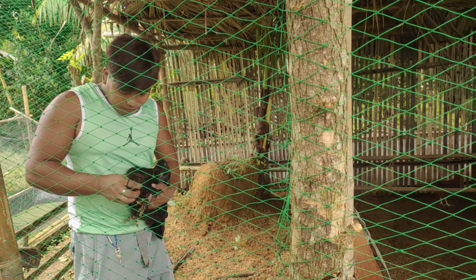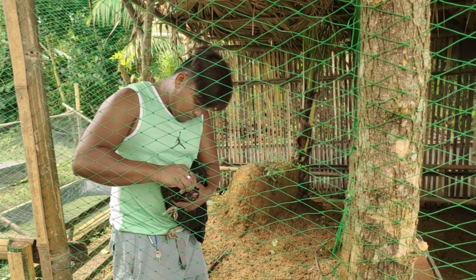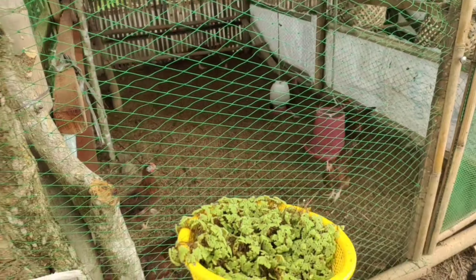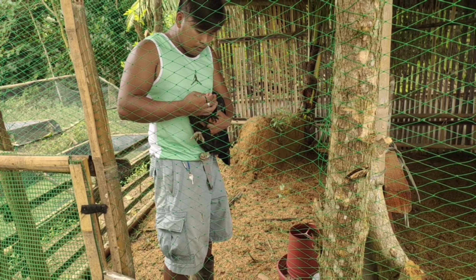Oregano. Pinapatakan na po ng oregano yung mata ng manok. Hopefully, magagaling po yung chicken.